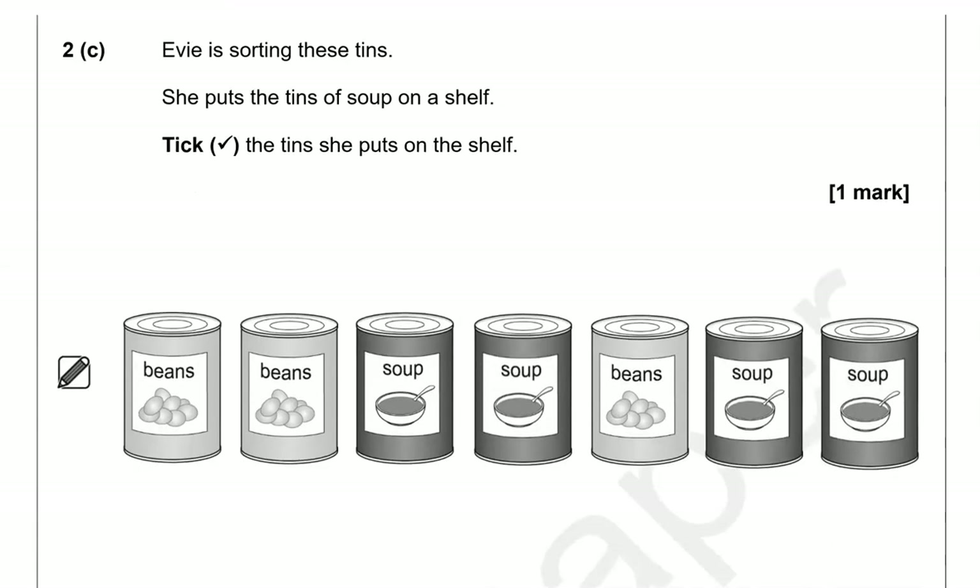Evie is sorting these tins. She puts the tins of soup on a shelf. Tick the tins she put on the shelf. So we're looking for soup. There's beans, beans, then soup, soup, beans, soup, soup.